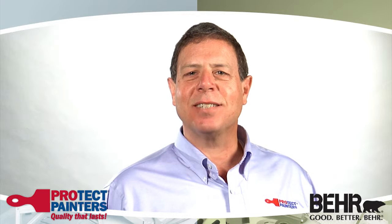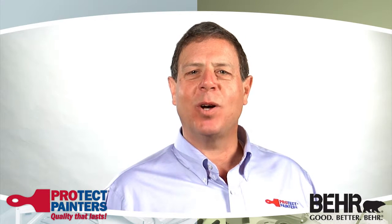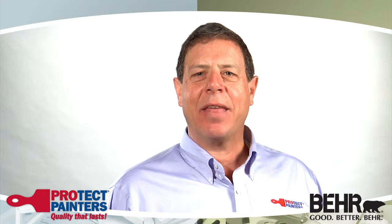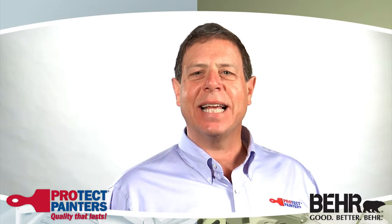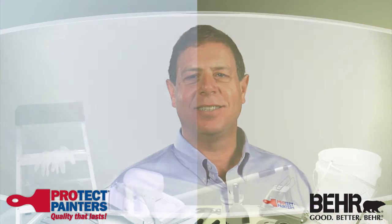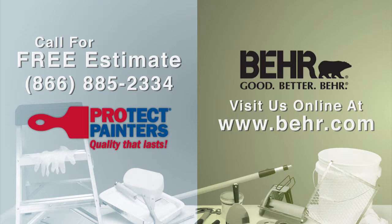Our customers often specify Bayer paints and their availability at the Home Depot makes it convenient for both me and my customers. The combination of the right products and great service means that you get outstanding results. When it's time for your next painting project, contact your local ProTech Painters for a free estimate and ask for a Bayer product. ProTech Painters — quality that lasts. Bayer Paint — the products that perform.